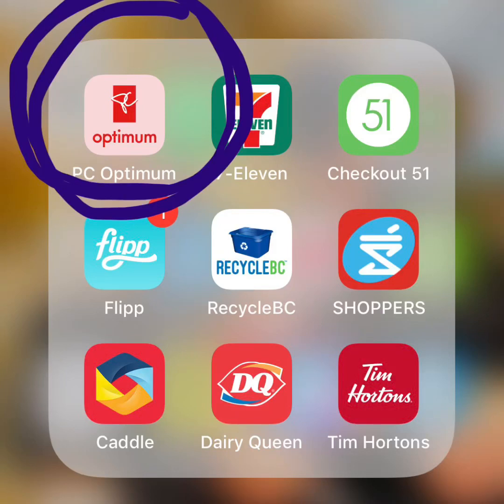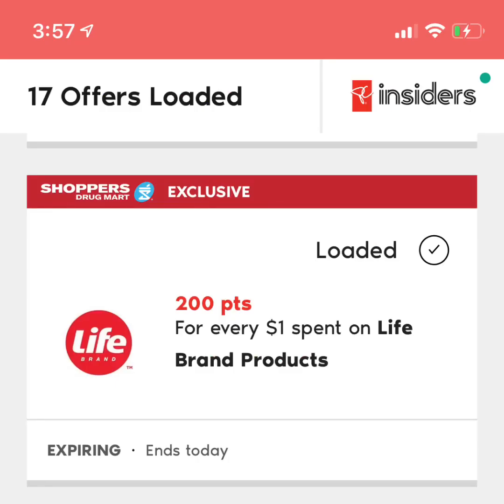The PC Optimum program is a great way to save money on your regular groceries. I find them to be one of the cheaper options in our town for grocery shopping. I like to use the app to check on my points and see what offers are coming up for the week. I usually get an email on Thursdays to load my offers. I always load my offers even if I don't think I'm going to use them, because you never know what might come up that you need to buy during the week.